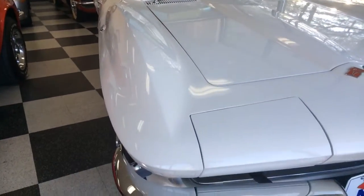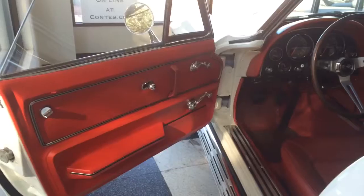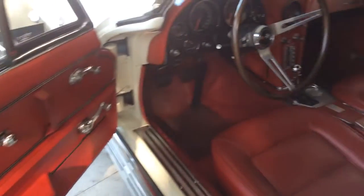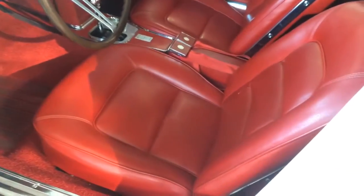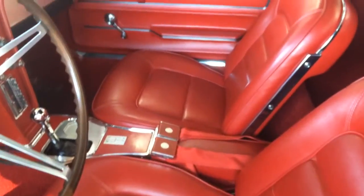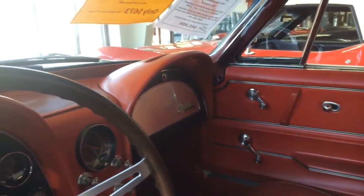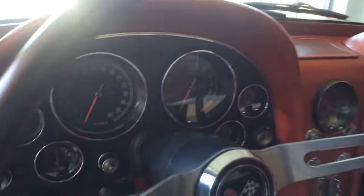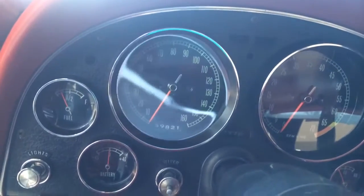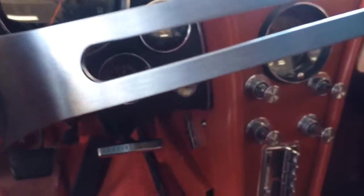Next I'm going to show you the interior and then the engine compartment. The interior of the car looks very crisp. Again, you can see this car and all the other cars we have in stock at www.contes.com, or give us a call at 856-692-0087.